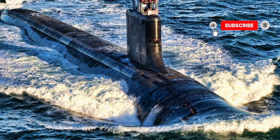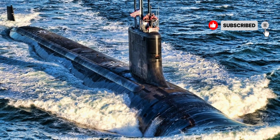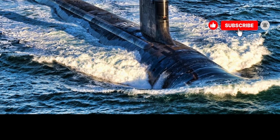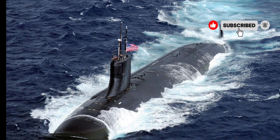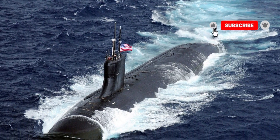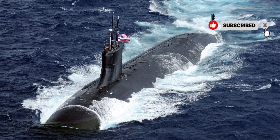Whether tasked with tactical strikes, surveillance, or special operations support, the Seawolf SSN-21 remains a highly versatile and reliable asset for the United States Navy. The USS Seawolf SSN-21 is a technological marvel that continues to impress both military strategists and naval enthusiasts worldwide. Its blend of advanced stealth technology, powerful armaments, and unparalleled underwater performance makes it one of the most formidable submarines in existence. For those interested in naval engineering and military technology, the Seawolf serves as a prime example of innovation, precision, and strategic superiority.